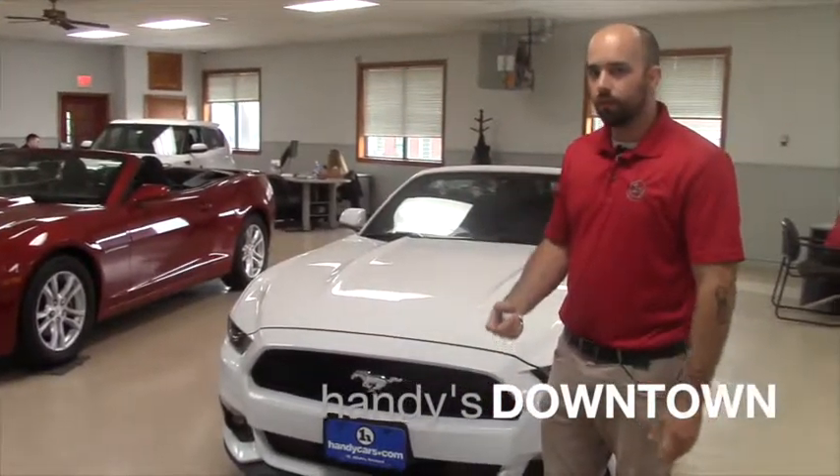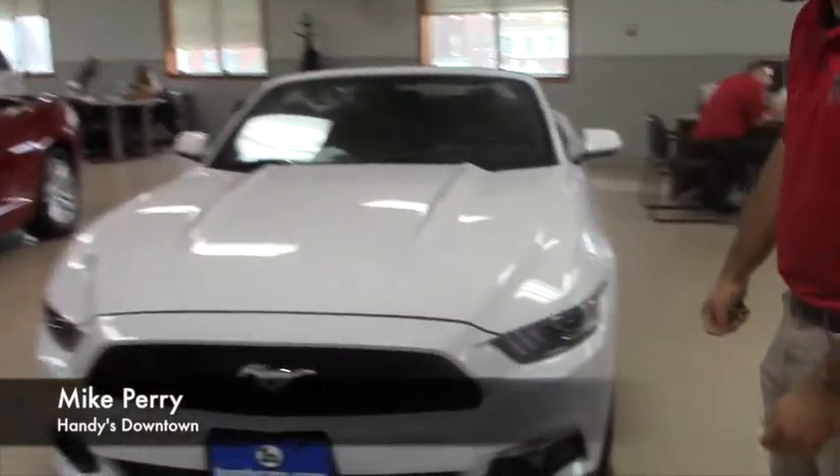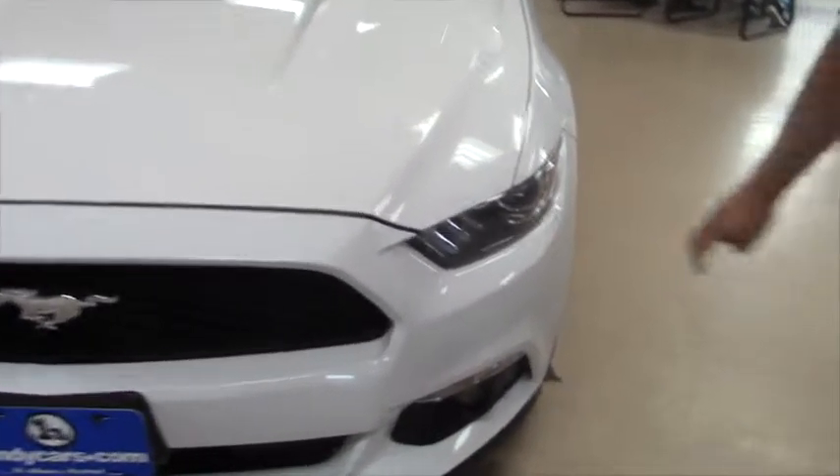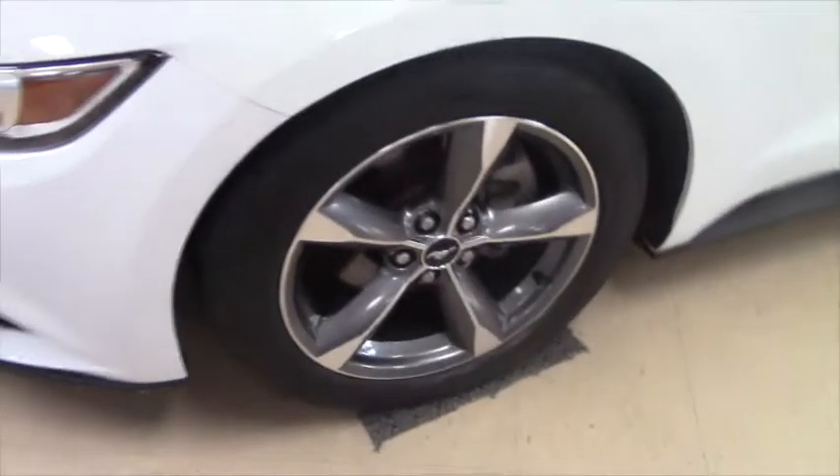Hey, Nick from Hatties Downtown. I just want to give you this video so you can show your husband a closer look at this Mustang. It does have the LED headlights and the fog lights. It's on a really nice 17-inch alloy wheel.